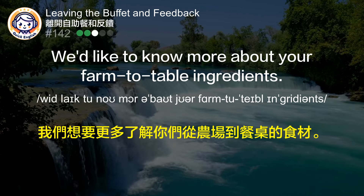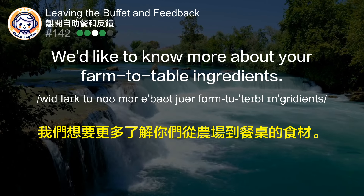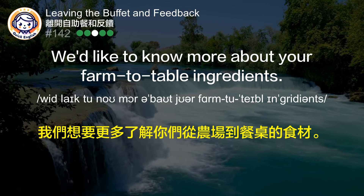We'd like to know more about your farm-to-table ingredients. 我们想要更多了解你们从农场到餐桌的食材。